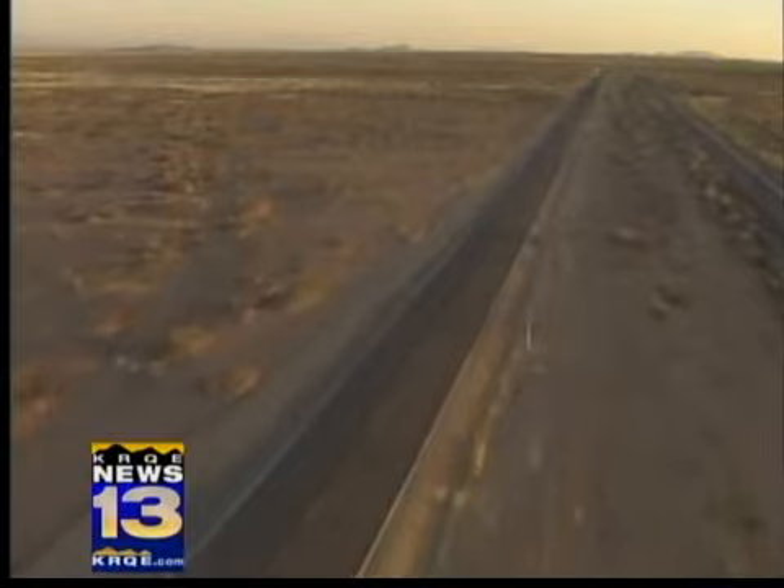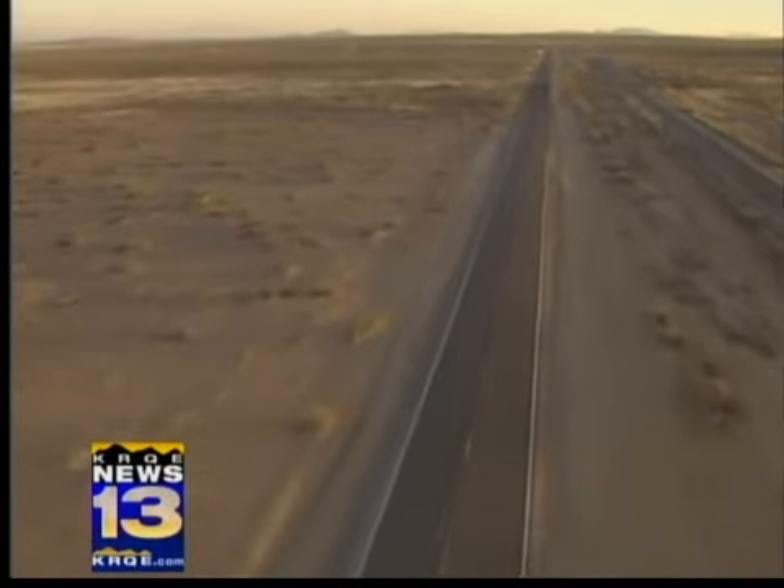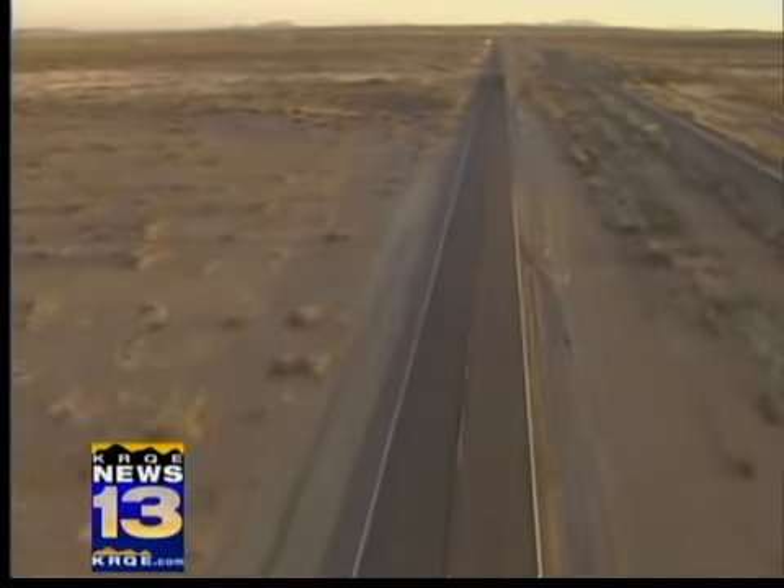The road from TRC that the first visitors to the spaceport will travel, once miles of dirt ruts, is now almost all paved.